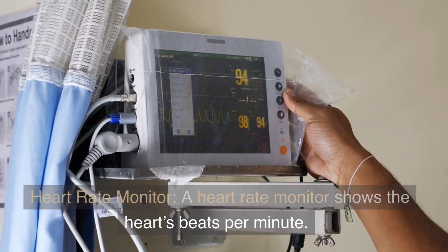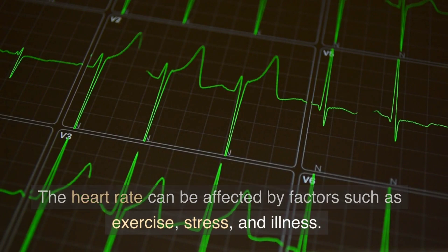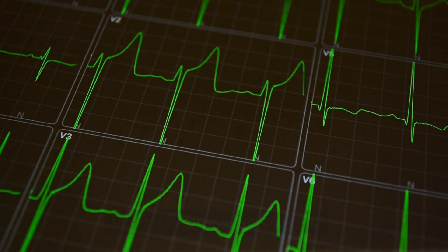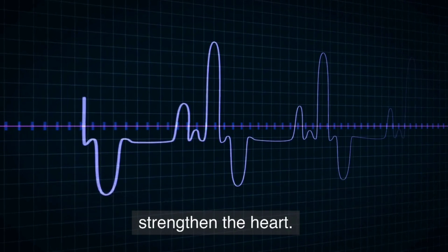A heart rate monitor shows the heart's beats per minute. The heart rate can be affected by factors such as exercise, stress, and illness. Exercise can increase heart rate and strengthen the heart.